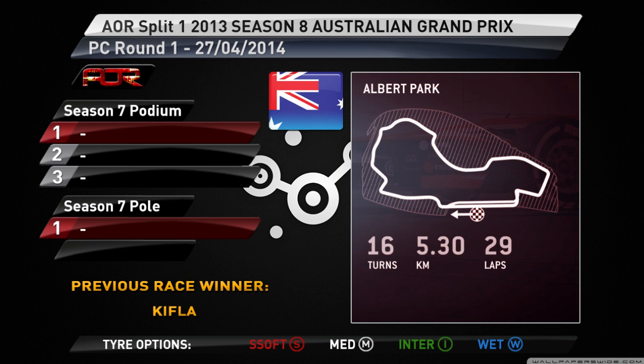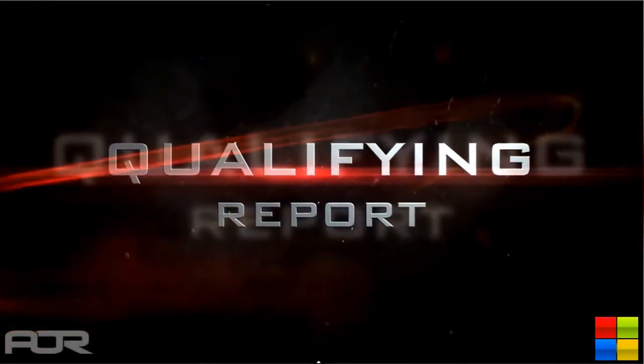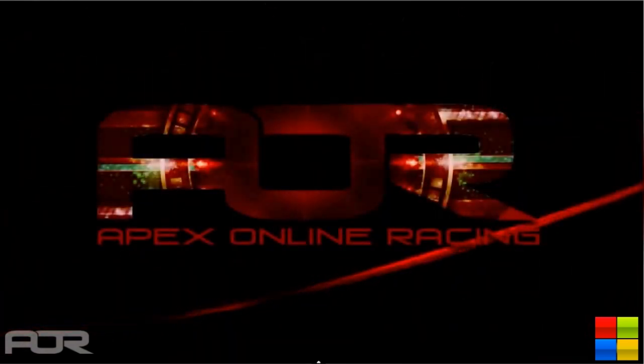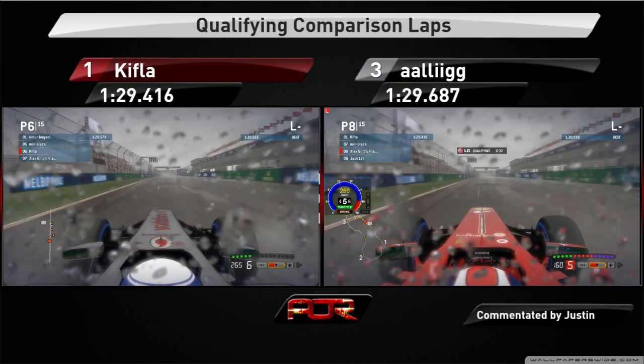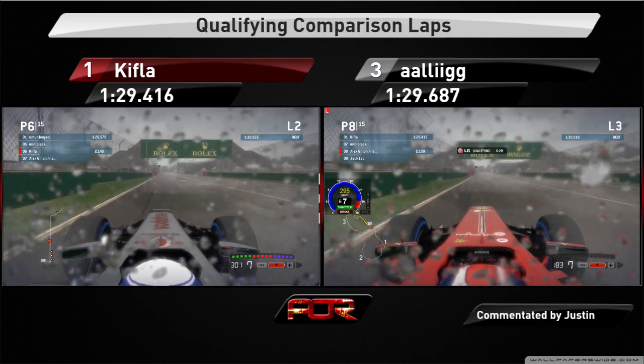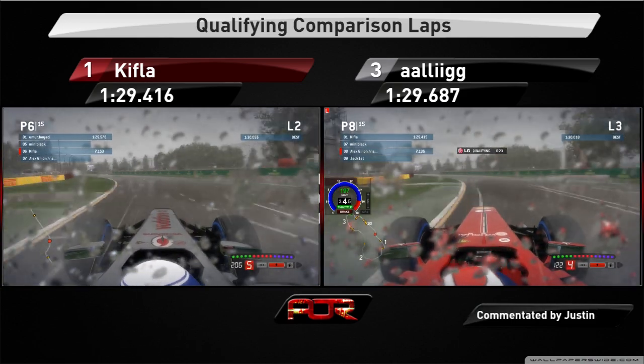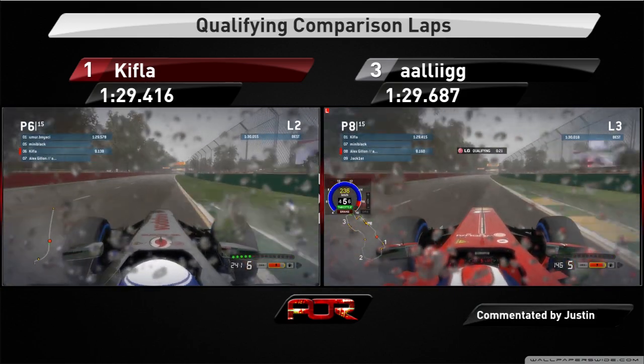Back to Justin for the qualifying comparison. So it's going to be an exciting one here. We're going to be seeing Alex Gillen in the Ferrari going up against Kifla in the McLaren. Welcome to the first qualifying side-by-side comparison of the season. As you can see, it's raining very hard and the full wet tires are the compound of the day, with Alex Gillen in the Ferrari on the right going up against Kifla in the McLaren on the left.